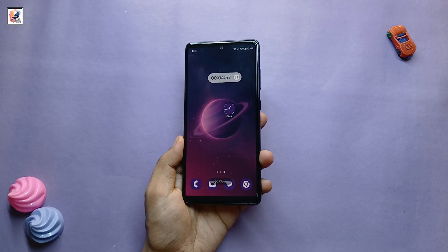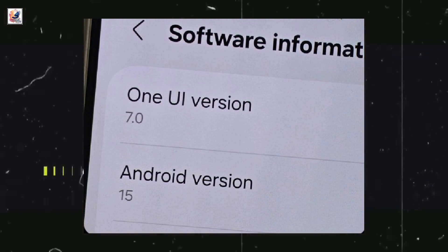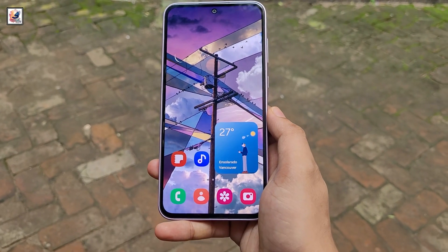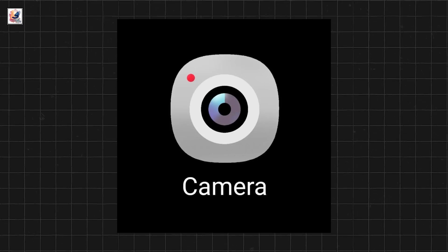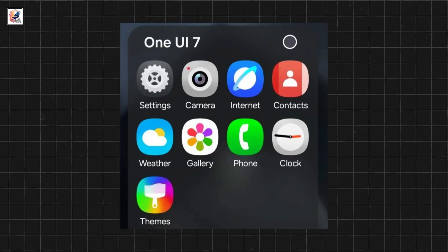Samsung is introducing a completely new set of icons with One UI 7.0. The company is revamping all stock app icons, including the dialer, contacts, settings, camera, gallery, browser, theme, and more.